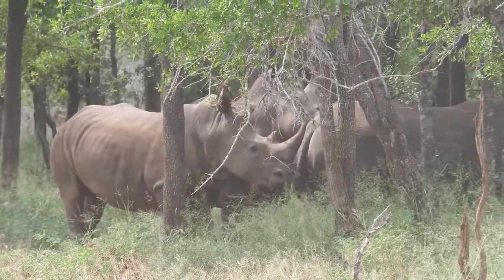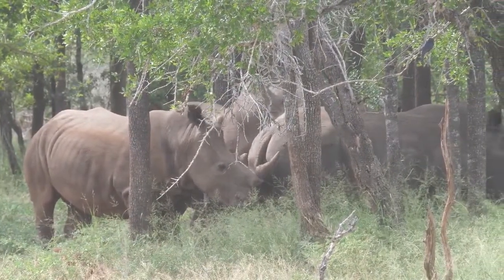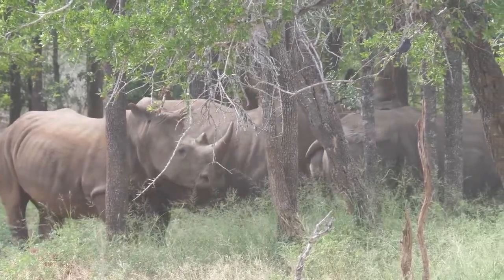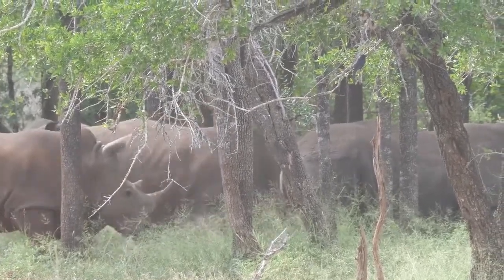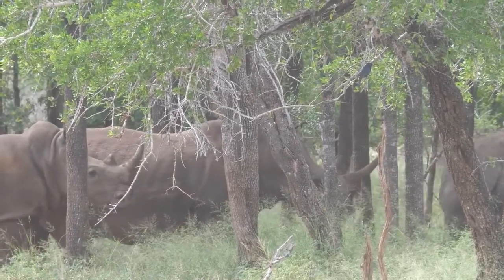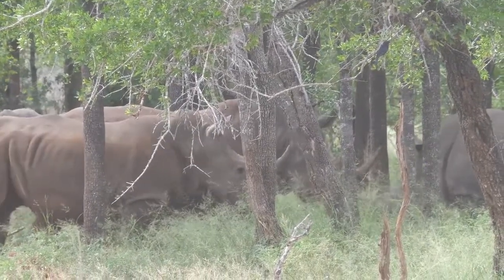Despite their huge size and weight, rhinos can run or charge very fast — up to 30 to 40 miles per hour (48 to 64 kilometers per hour). Due to their massive bodies with strong horns and thick armor-like skin, predators don't attack them. They have no natural predators — except humans.